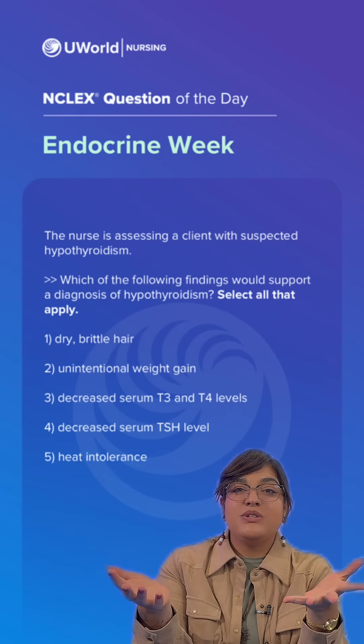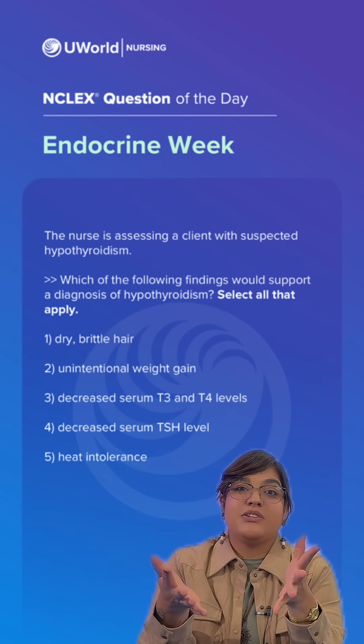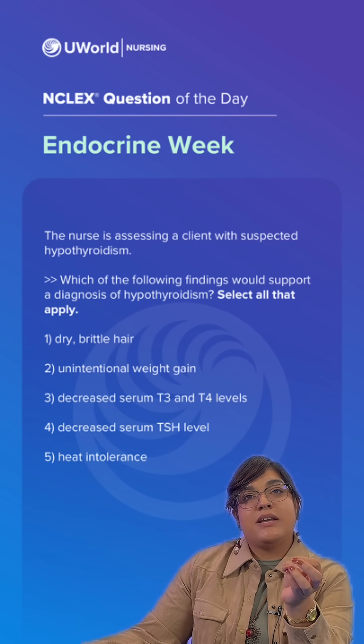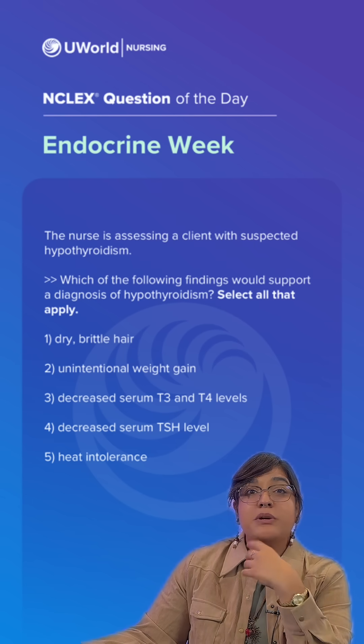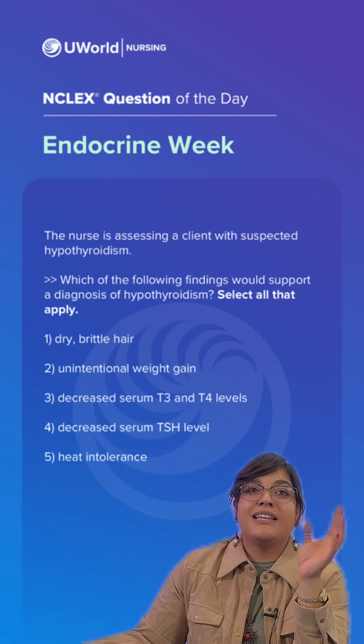Hello future nurses, welcome back to UWorld's EndClicks question of the day. I am Nurse Jasmine and we are continuing our endocrine questions. Let's take a look. The nurse is assessing a client with suspected hypothyroidism. Which of the following findings would support a diagnosis of hypothyroidism? Select all that apply.